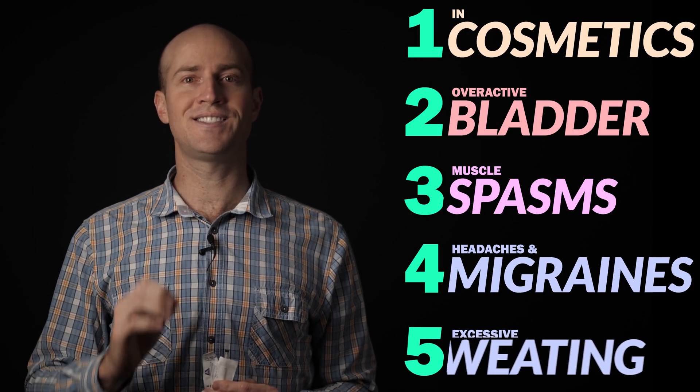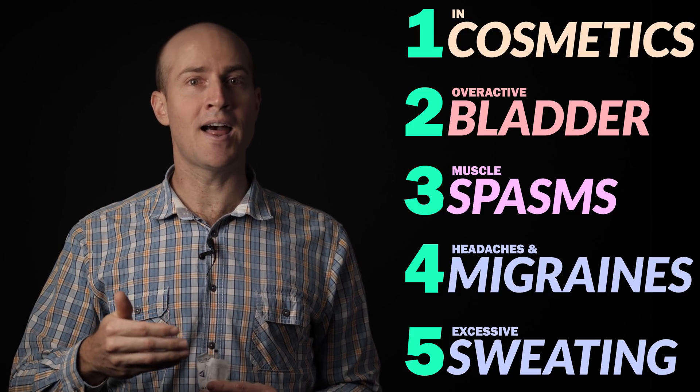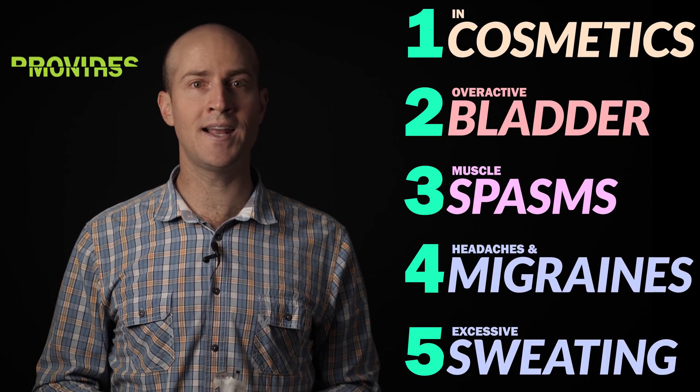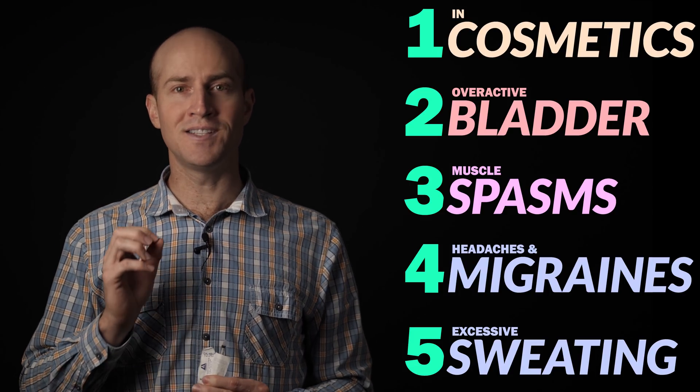The final use is excessive sweating. Nerve impulses result in sweat glands being stimulated to secrete sweat. Because Botox prevents nerves from transmitting signals, if you inject this into the areas where your nerves meet the sweat glands, you'll prevent those glands from ever sweating. So Botox is dangerous in nature, but really useful in the right hands.